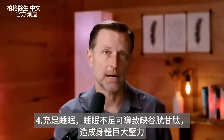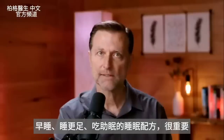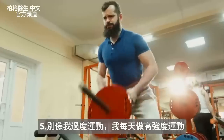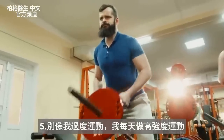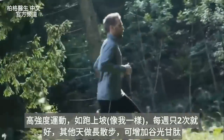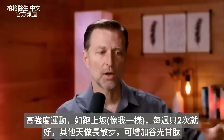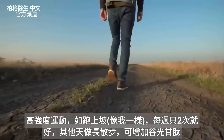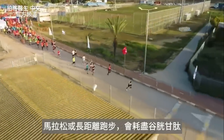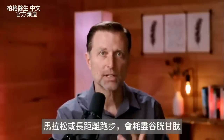Going to bed earlier and trying to sleep in longer are very important. Number five: do not overexercise. I was exercising every single day at high intensity — running up mountains. If you're doing that kind of high-intensity workout, do it twice a week, and on the other days, go for long walks. Walking can help increase glutathione. Marathons or sustained long-duration running are really bad for glutathione and can really deplete your levels.